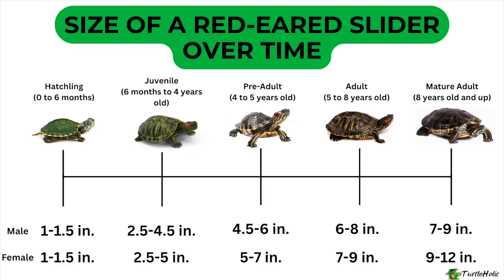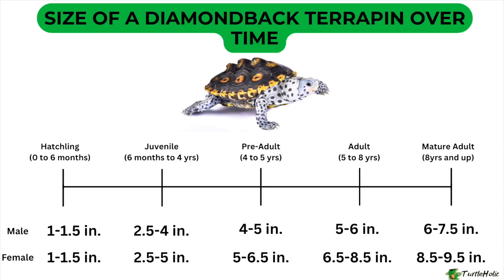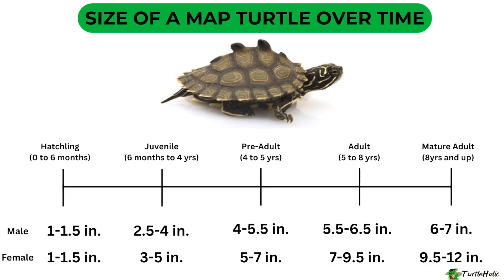On screen now is the red-eared slider, which is the species that Penny is, then the western painted turtle, the southern painted turtle, the diamondback terrapin, the box turtle, the musk turtle, and the map turtle. Just screenshot if you need to look at it a little bit closer.